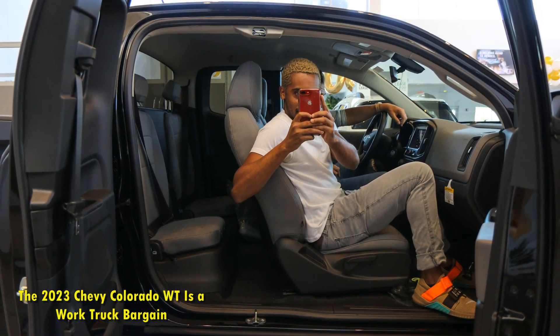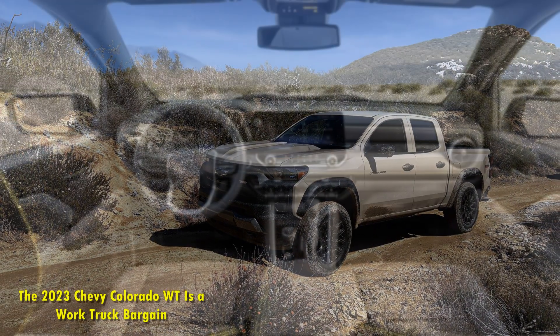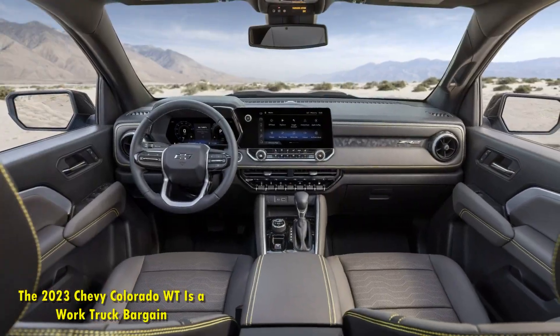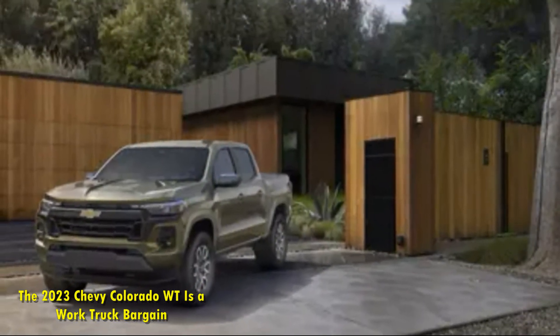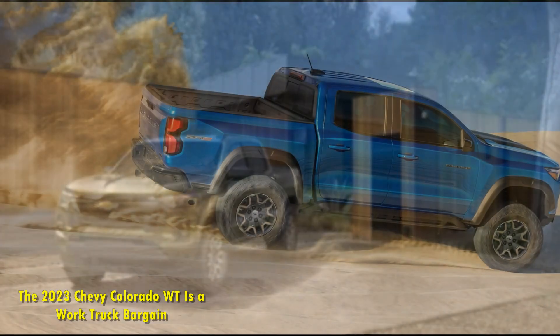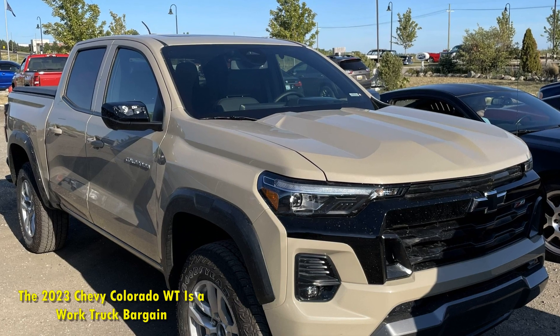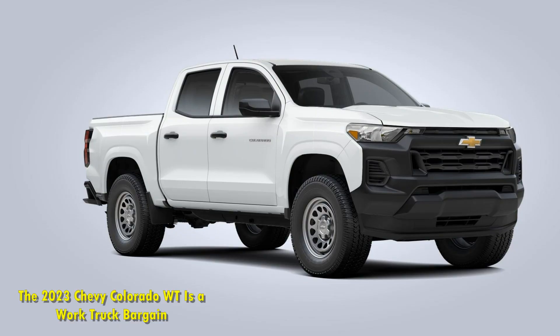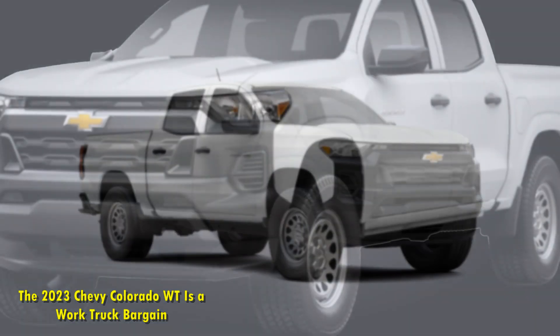The 2023 Chevy Colorado Trail Boss is the most affordable off-roading-oriented model in the lineup, starting at about $37,000 — quite the price jump. It has the high-output engine and standard 4x4, riding on 18-inch alloy wheels wrapped in 32-inch all-terrain tires, with a limited-slip rear differential. Its track is wider by 2 inches and it has a 2.0-inch suspension lift. You can access downhill descent control and extra off-roading modes, but it has pretty much the same interior as the work truck model, with the extra cost going to the mechanical upgrades.